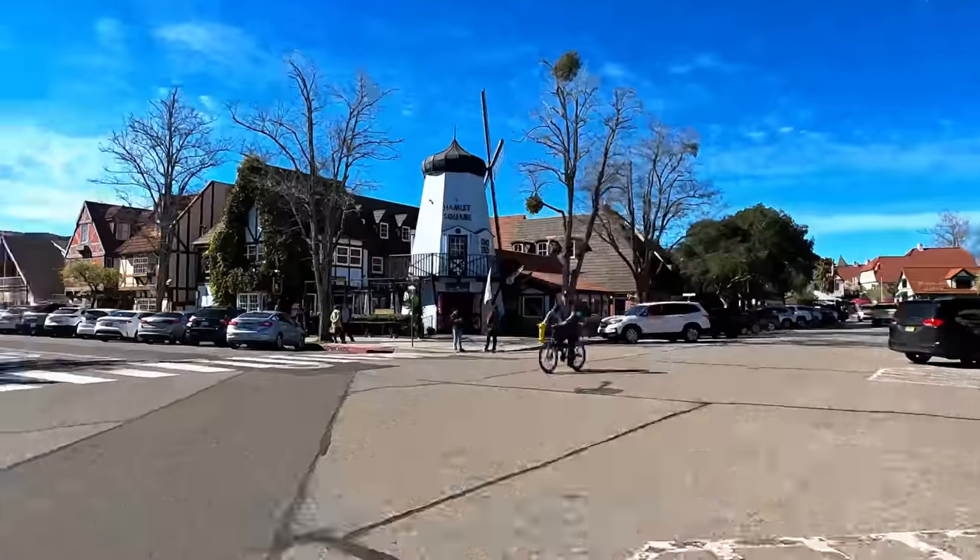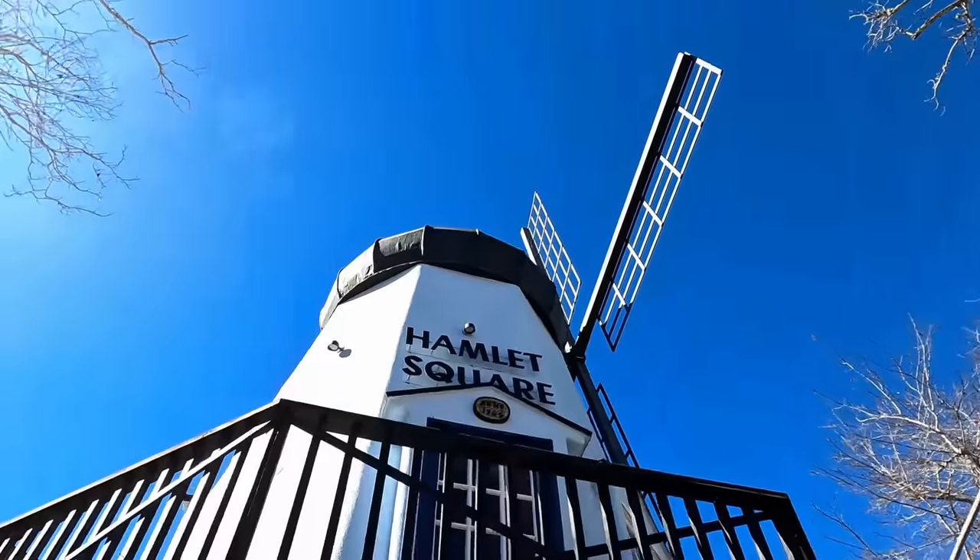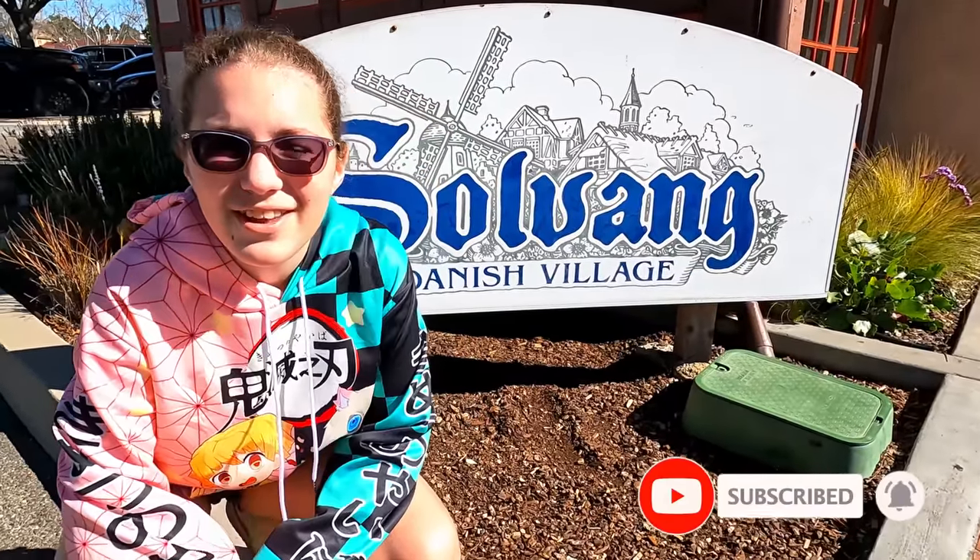Welcome to SoulBang! Please like, subscribe, comment down below, and ring the bell to watch more of our content. Thank you!